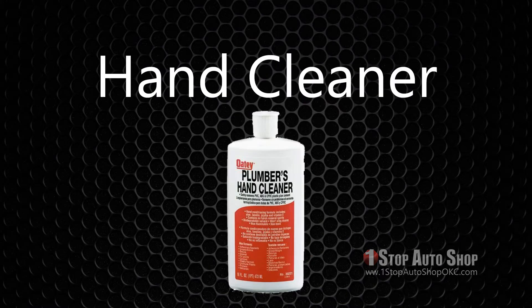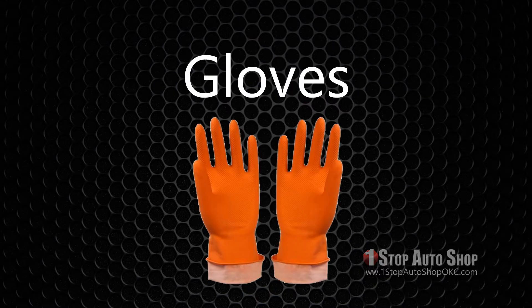Hand cleaner: Most hand cleaners are basically grease solvents. Gloves: Keep a pair of gloves in the vehicle for emergencies. Industrial rubber gloves, available at swimming pool supply stores, aren't affected by gasoline, solvent, or battery acid.